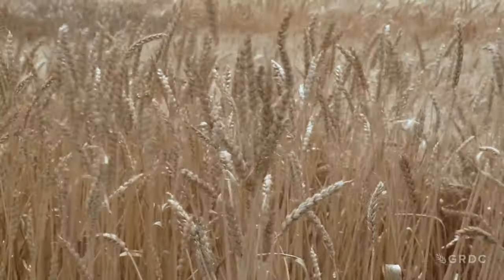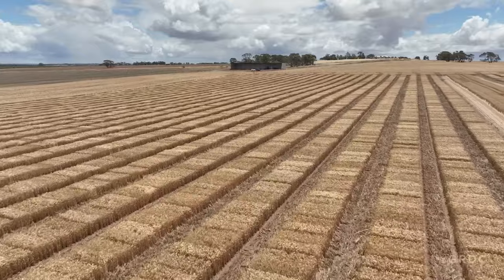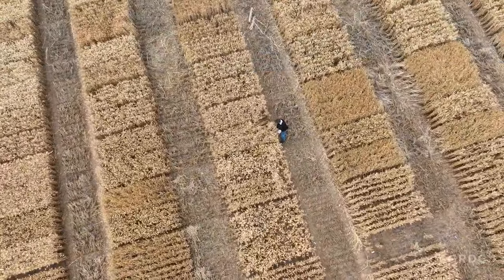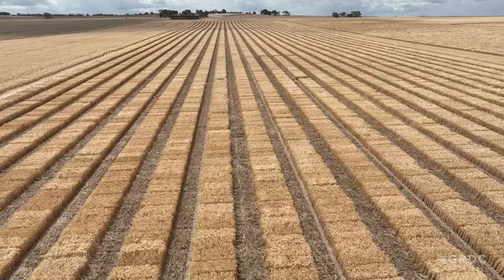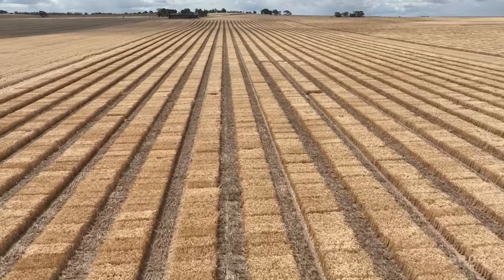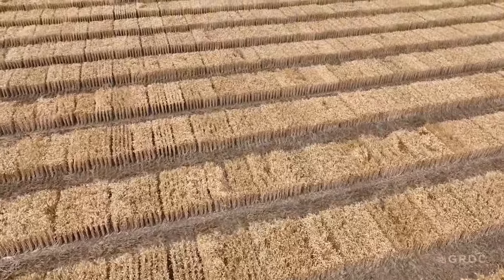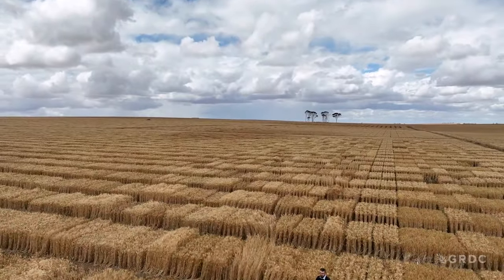The trial is effectively putting 21st century data behind yield improvements made over almost half a century. As a wheat breeder, it's been really fascinating to walk through this trial and look at some of the older varieties that are great-great-great-grandparents of the modern-day varieties we've released. It also underlines GRDC's long commitment to partnerships with wheat breeding companies to deliver growers greater productivity through genetic improvements for yield and other key traits such as disease resistance.